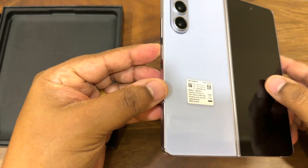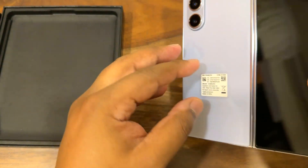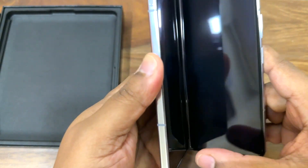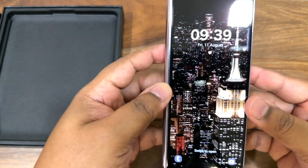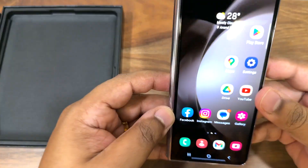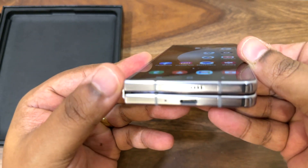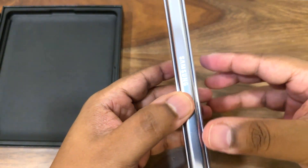It's really lovely. The first thing I'm noticing is it's pretty light compared to the earlier folds. Let's unfold it. Yeah, this is an exquisite piece of engineering. The biggest change this year is that it folds completely flat — there is no gap in the hinge now — and it's really quite sleek and premium.